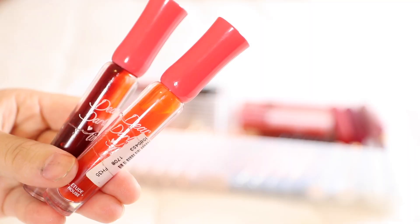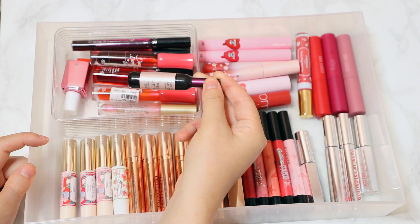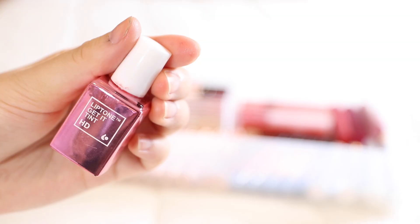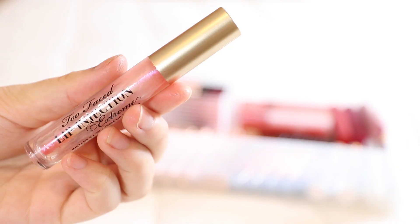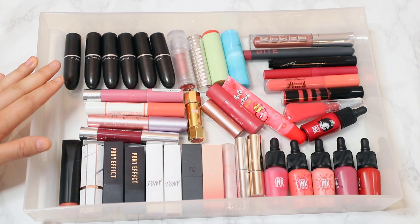I have an Ink Gelato from Peripera, two Dear Dahlia tints from Etude House in two different colors, and my favorite Chateau La Biote wine lip tint, which is fantastic — I've used it in several videos. I also have one from Lip Tone called the Get It Tint, which is beautiful. And in this container I also keep my Too Faced Lip Injection Extreme, since I reach for it a lot.